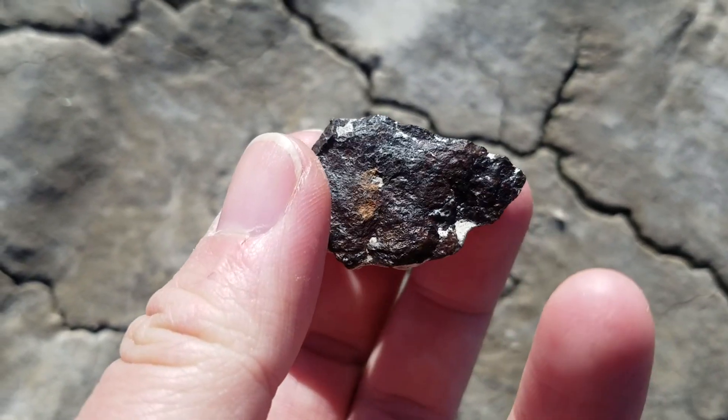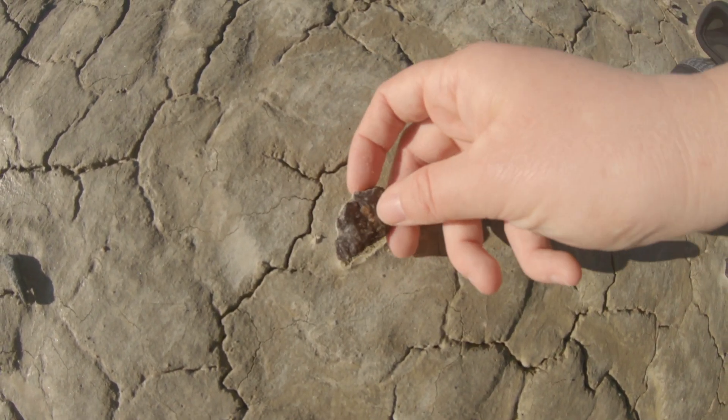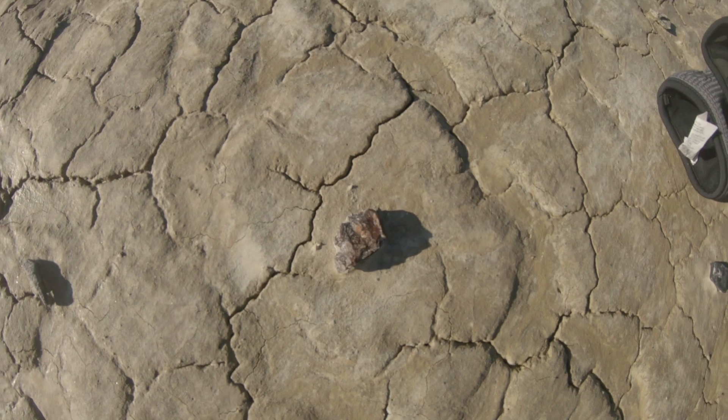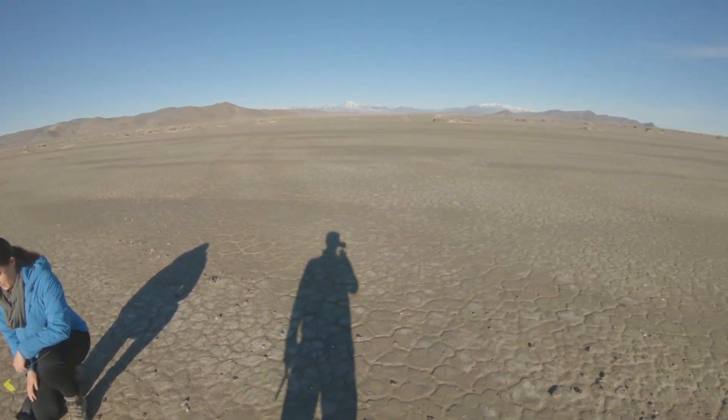Didn't take very long to find one today. Gonna put that back, get photos and GPS coordinates, and then move on to the next berm and see what else we can find today. We'll see you next time. Thank you.